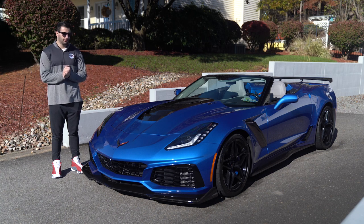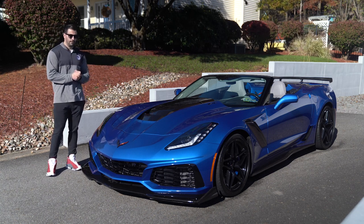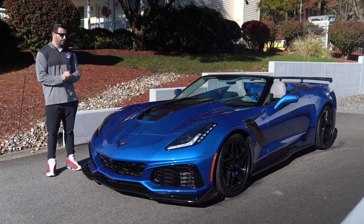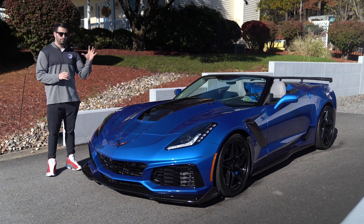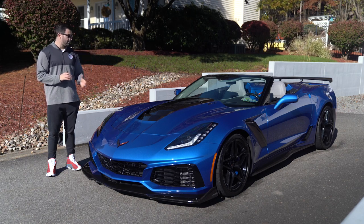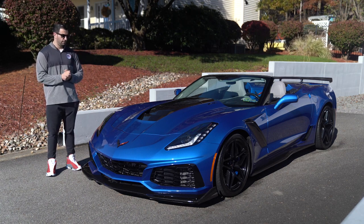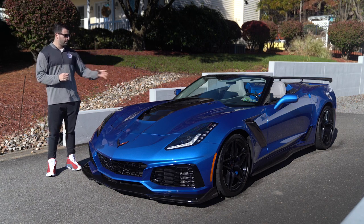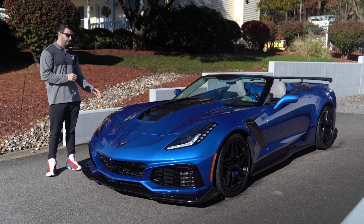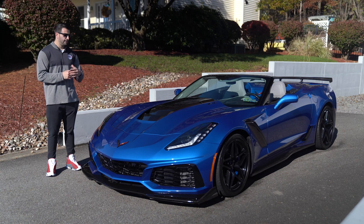Welcome back to the channel. What we have for you today is a 2019 ZR1 convertible. We've had one of these before in the ZTK package — this one has the low wing in Elkhart blue, absolutely stunning color on the ZR1. It's probably my favorite. I do love our ceramic matrix grays, but the Elkhart blue metallic is such a gorgeous car. Matching the ZR1 emblem, you have the blue calipers.